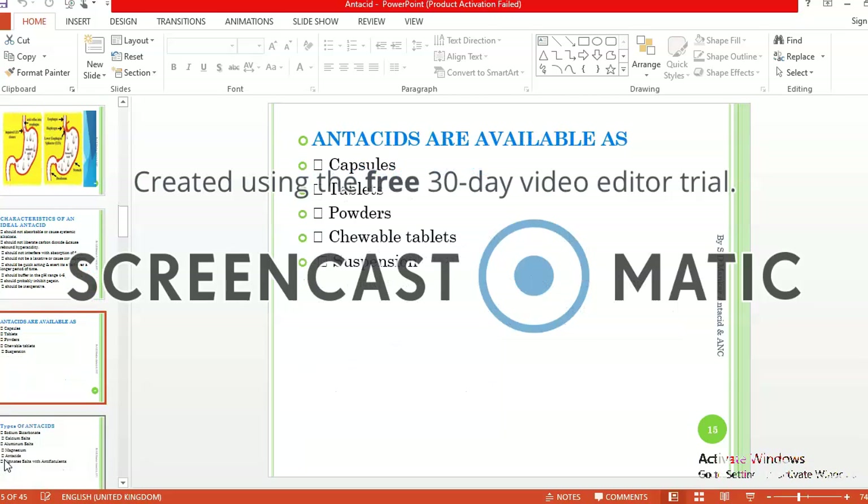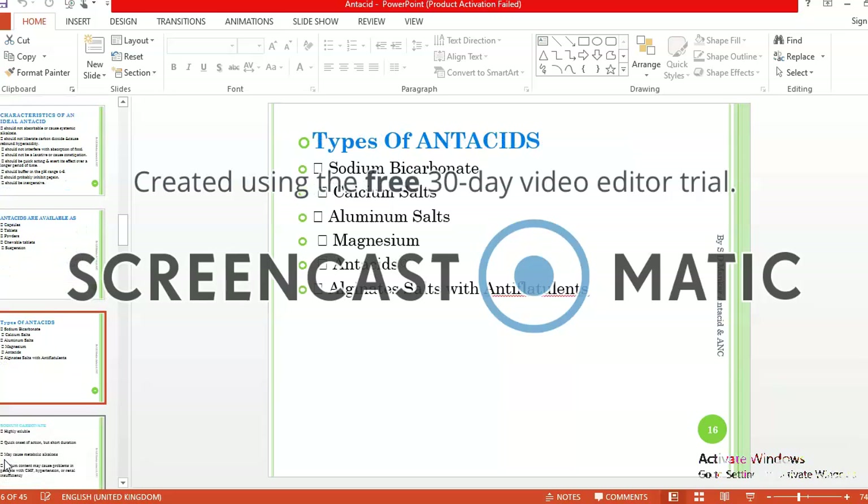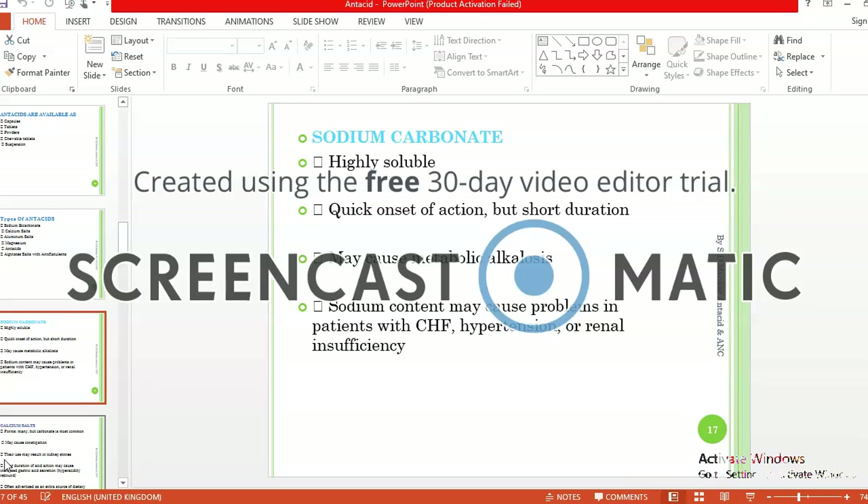Generally, antacids are available in capsules, tablets, powders, chewable tablets, and suspension. The types of antacids include sodium bicarbonate, calcium salt, aluminum salt, magnesium antacid, and alginate salt with anti-flatulants.